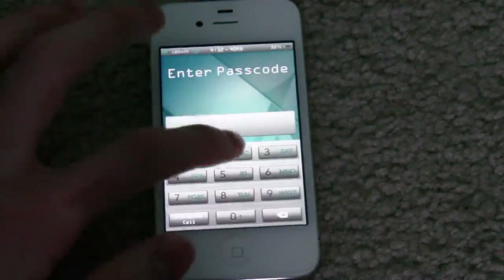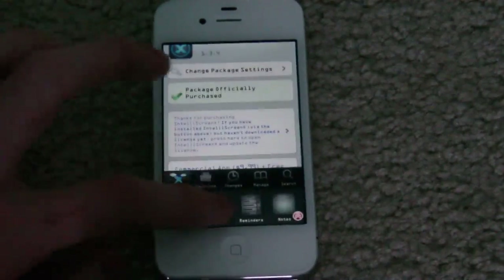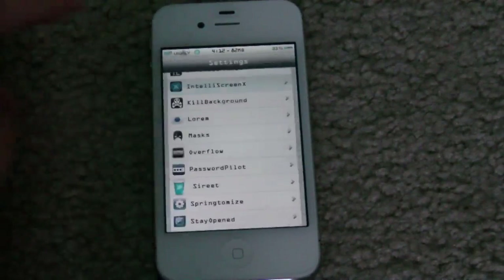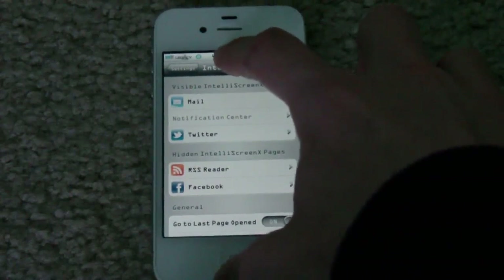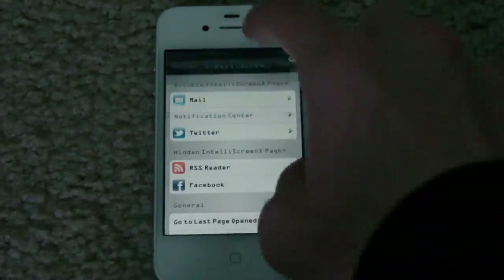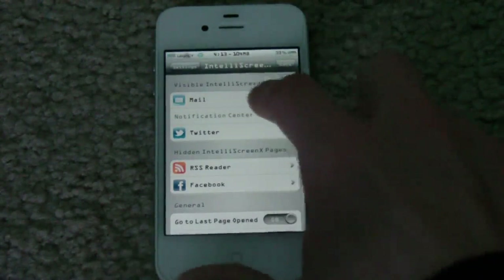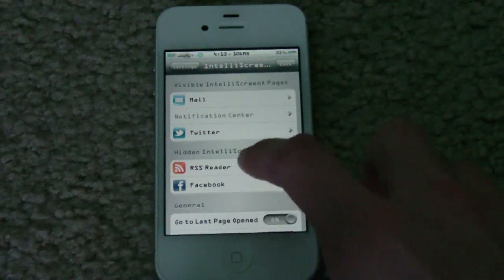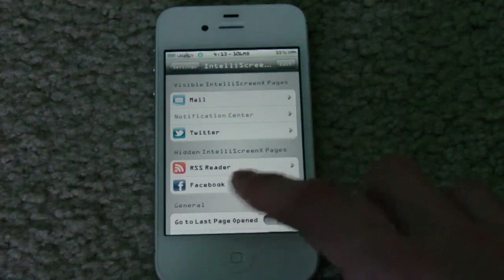Actually, before we do this, I'm going to go into the Settings app and show you some of the settings you can do with it. So here is the main page of IntelliScreenX. What you can do is when you're on your lock screen or basically just in your Notification Center, you can have your Twitter feed, your Facebook feed, your new mail messages, RSS Reader feeds if you add your links, and you can also get your Facebook feed.